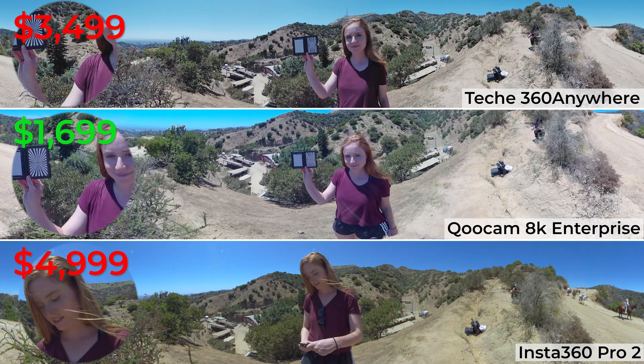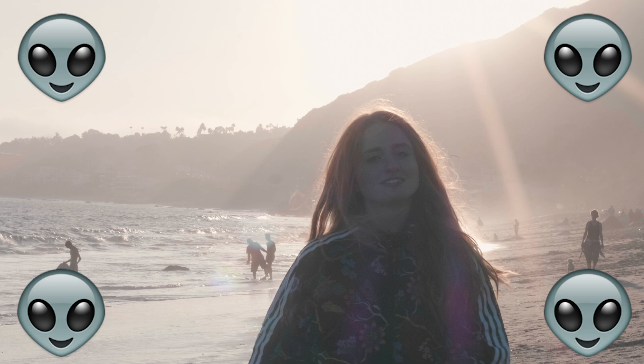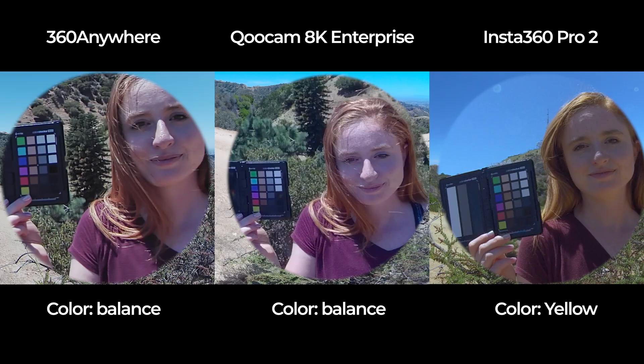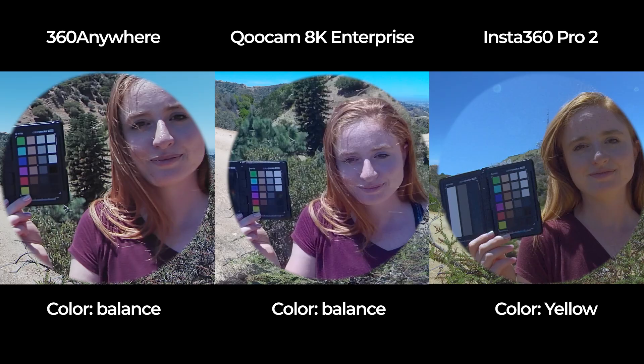Here is the price of each camera so you can have a price-per-image-quality perspective. Comment below and tell me which is your favorite and why. Kitty has red hair, by the way — though all Americans call it ginger. So her hair color should be red. But in Insta360 Pro 2, her hair color looks blonde. There is a very subtle color shift — which is kind of a big deal when it makes a redhead look like a blonde. For a prosumer camera, color accuracy is quite important. Having 10-bit color in the 360 Anywhere and Qoocam 8K Enterprise is definitely better than Insta360 Pro 2.